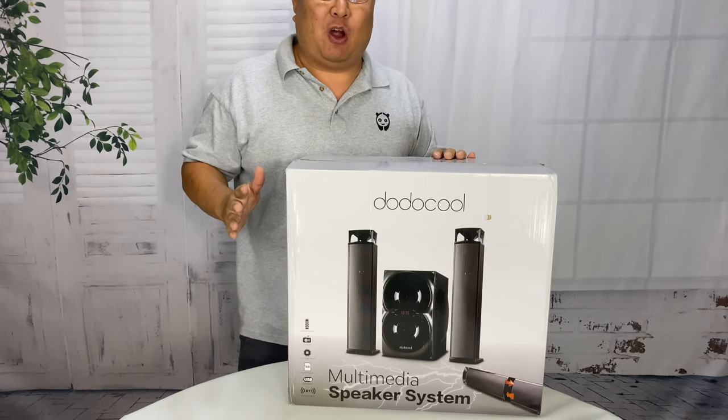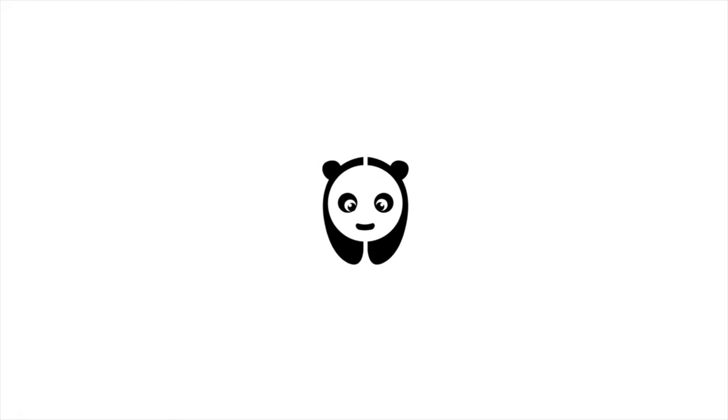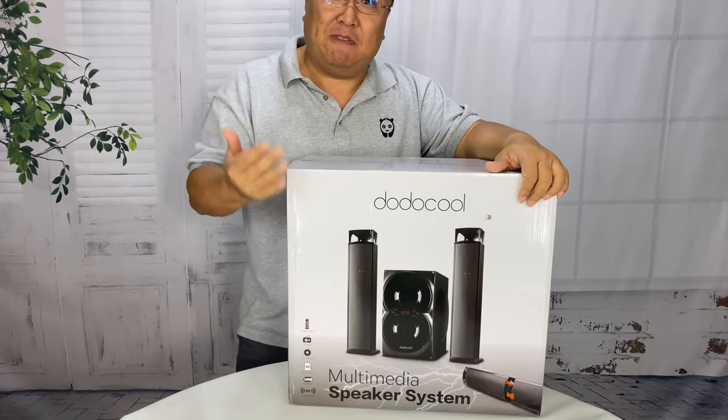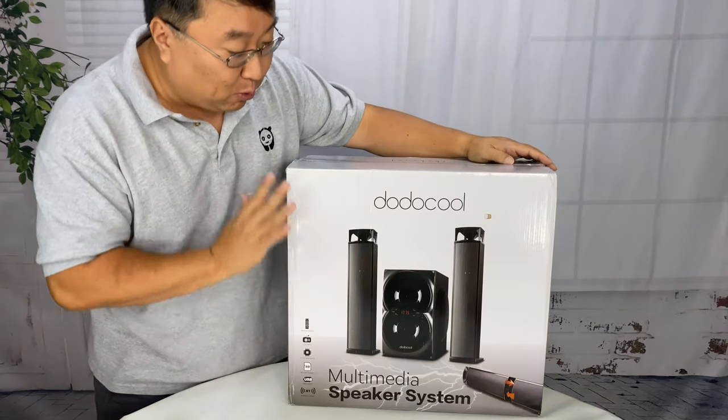What's happening Panda Nation? Peter Von Panda here. I wanted to add a cheap sound system to my TV, so I picked up this. I found it on Amazon. It seemed to have pretty good reviews and it had some specific features that I really, really wanted.